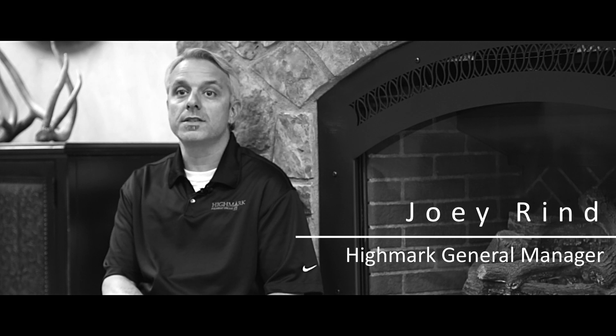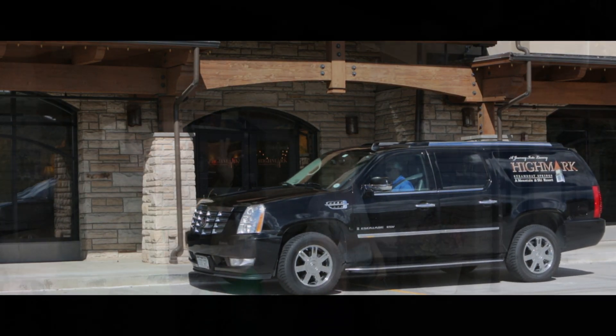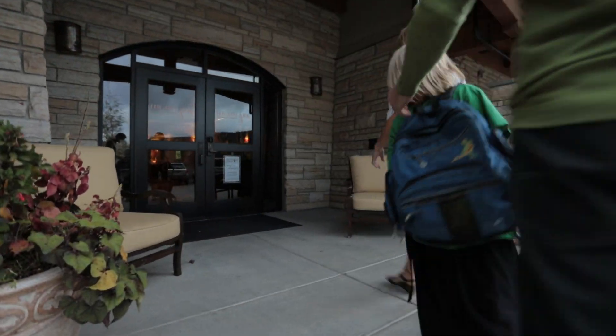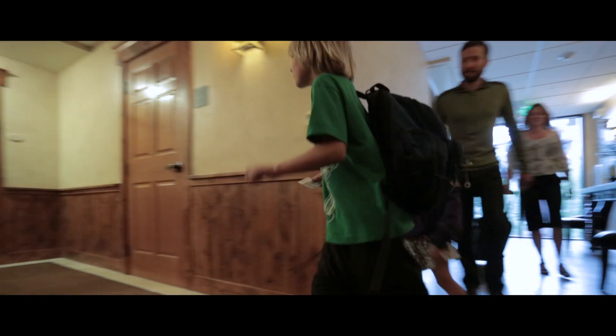We have an on-site shuttle operating in the winter — two shuttle vehicles that we use to get guests and owners in and around town. For guests of owners, and certainly our repeat guests, we provide a round-trip airport transfer service to and from the Hayden Airport.